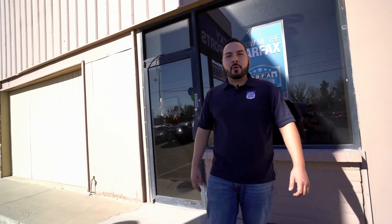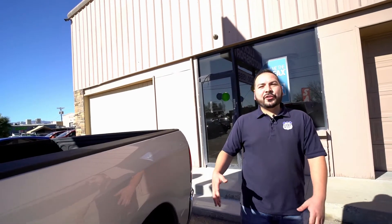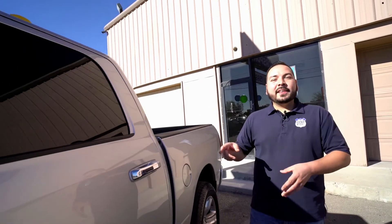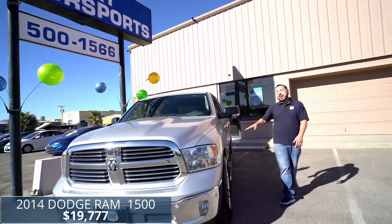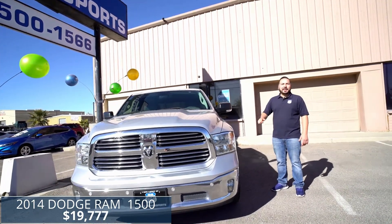Hey, what's up guys? Josh here from Lucky Motorsports, giving you guys our featured vehicles of the week. You guys gotta check out this sweet new arrival — it's a 2014 Dodge Ram 1500 with that 5.7 liter V8 Hemi engine.